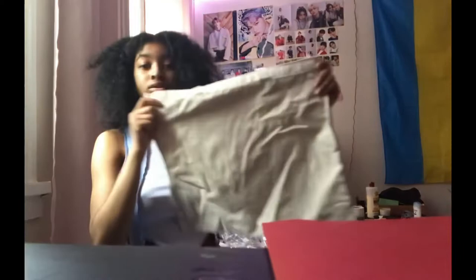When I start posting dance covers, these are most definitely going to be in one of them — this is so cute. I also got these fishnet gloves. I don't know exactly what to call them, but they are so cute.